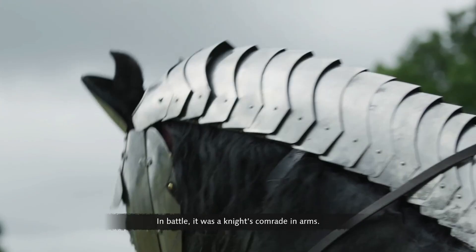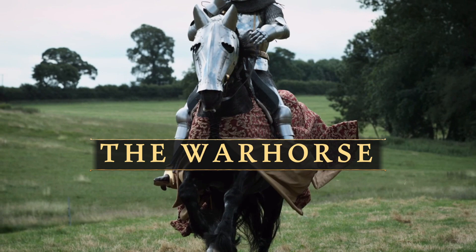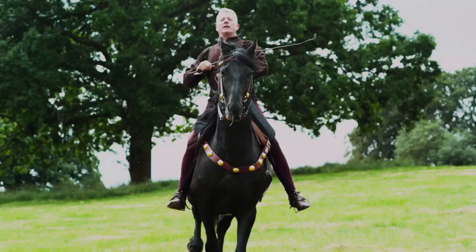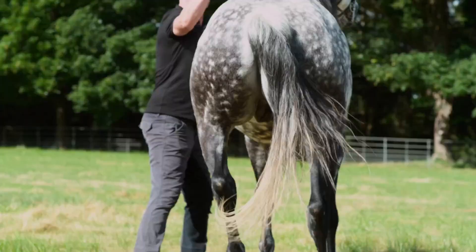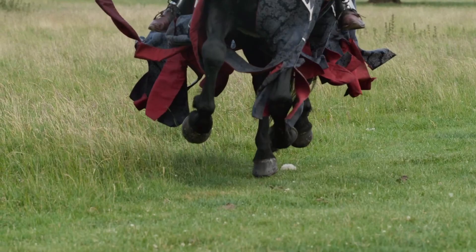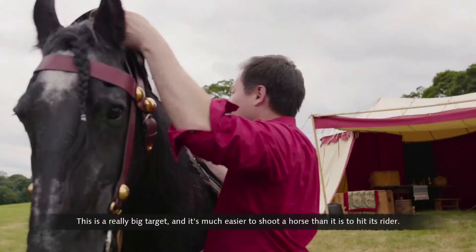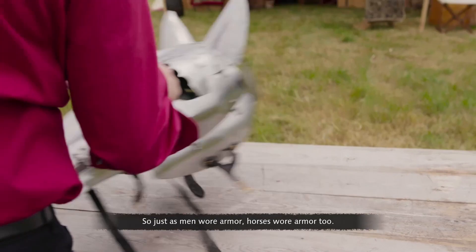A war horse was no ordinary horse — in battle, it was a knight's comrade in arms. By nature horses are prey animals, but the war horse had to become a predator — aggressive and fearless, able to charge enemy lines and trample anyone in their way. They were specially bred and highly trained to fight and lash out with their hooves on command, making them expensive and conveying high status. War horses were also vulnerable — much easier to shoot than their rider — so just as men wore armor, horses wore armor too.